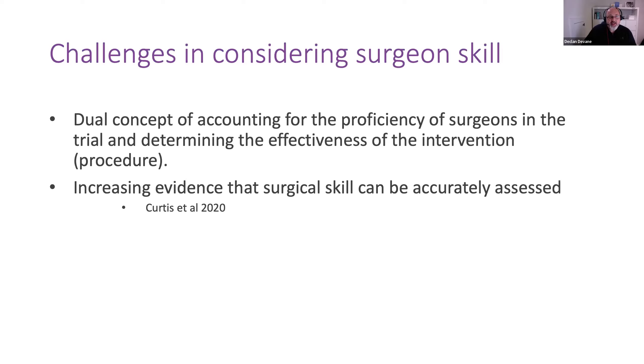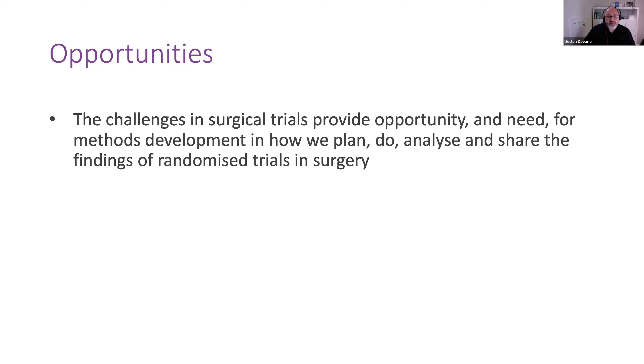With these challenges — and no trial setting is without its own specific challenges, and surgery shouldn't be seen as a particularly challenging area — colleagues who do clinical trials in intensive care settings, or those who do trials in myocardial infarction, also have their own unique challenges. But with those challenges comes wonderful opportunities, and I think the challenges in surgical trials give us opportunities to develop the methods in how we plan to analyse and share the findings of trials in surgery.